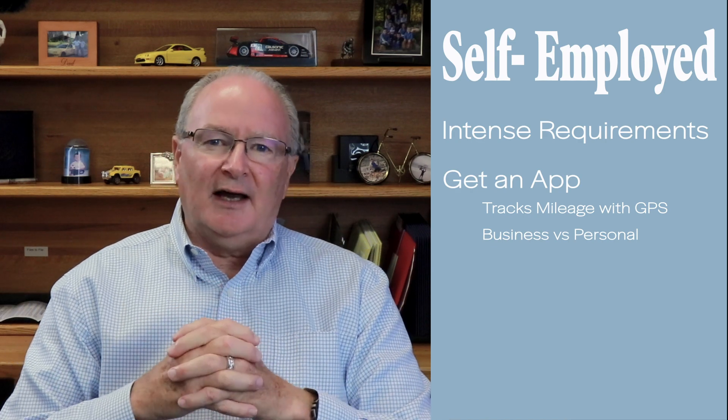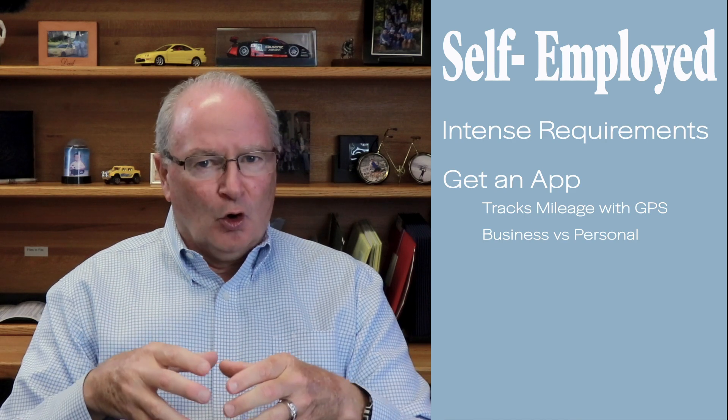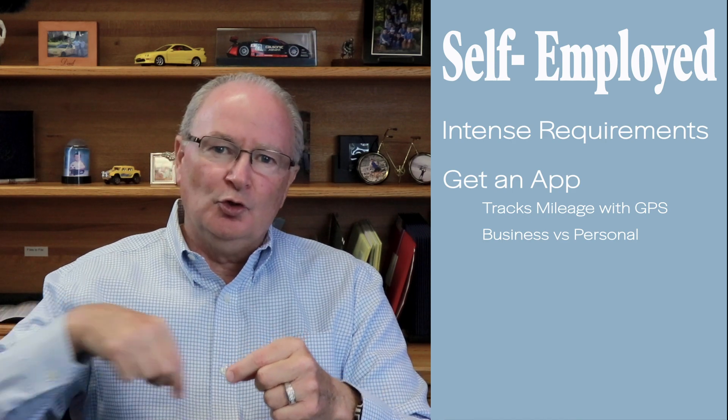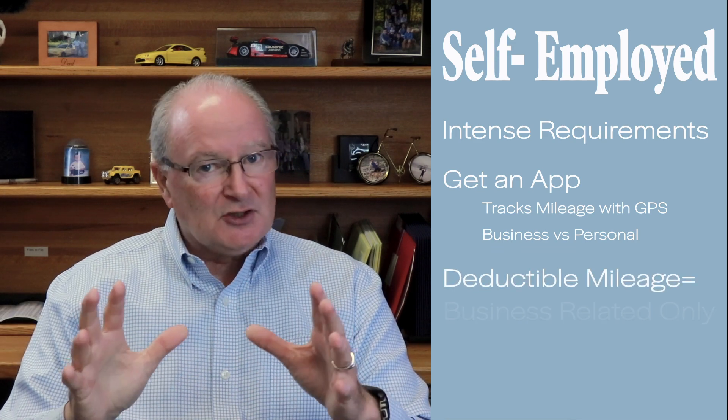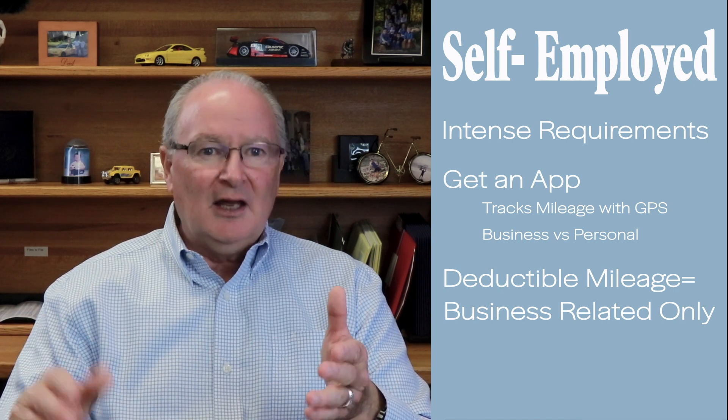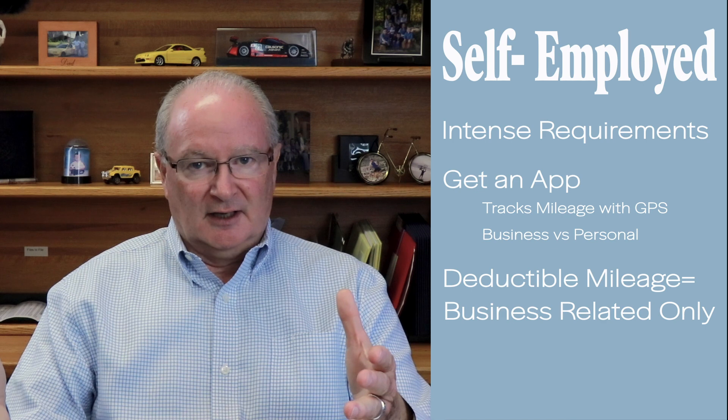One thing you need to realize is that if you office at home, your mileage right from your home to anything you do would become deductible if it's business related. So for example, if you were to leave your home in the morning and go to Starbucks for your own coffee and to read the paper, technically that's not deductible unless you're meeting with somebody, in which case it would be deductible. If you left your home and had to stop at the local post office to drop off a thank-you note or invitations to a seminar you're putting together, then that mileage would be deductible.